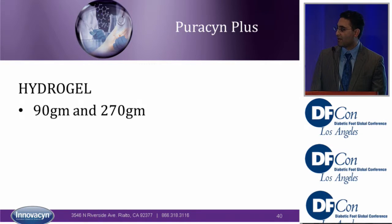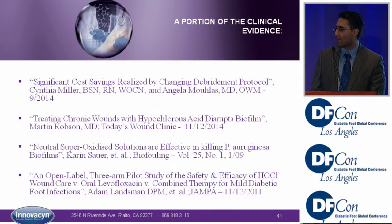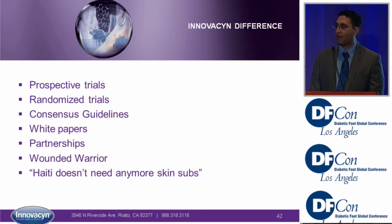I was very excited for the hydrogel formulation to come out. The other difference that innovation makes is the data behind their product — they're in the forefront with prospective trials, randomized style trials, white papers, and partnerships with programs such as Wounded Warrior and Haiti.